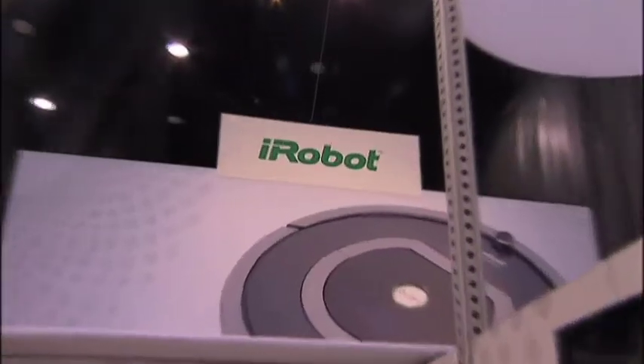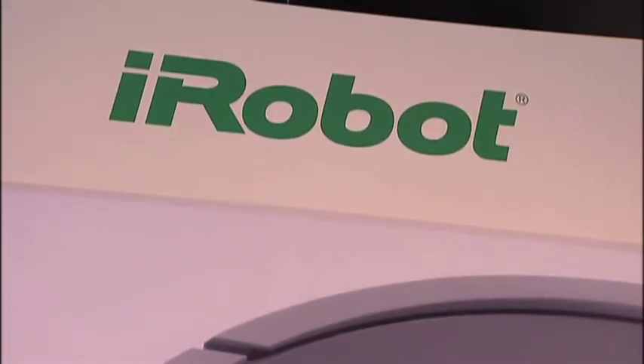Welcome back to Housewares TV. I'm Emily Barda. When you think of iRobot, of course you think of Roomba, but they're more than just Roomba. Craig is here to talk to us about some new products, starting with this — the Mint.